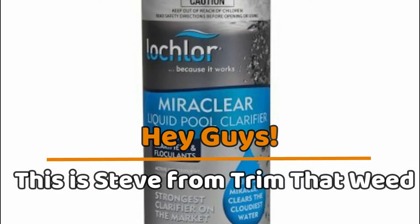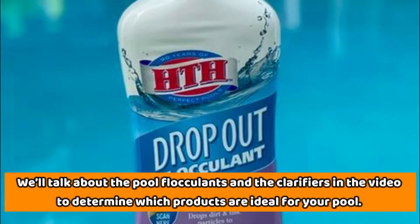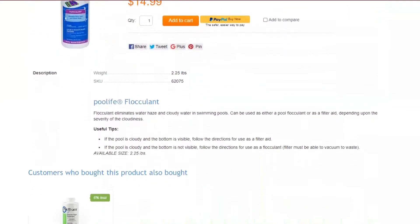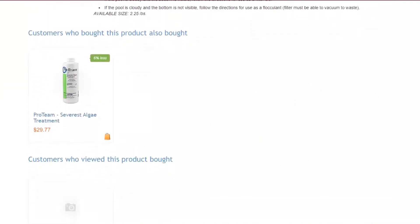Hey guys, this is Steve from Trim That Weed, and welcome to today's video. We're going to talk about pool flocculants and clarifiers in this video, to determine which products are ideal for your pool. Before we get any deeper on the differences between these products, it's worth noting that these products do different things, although you may need both after shocking the pool.